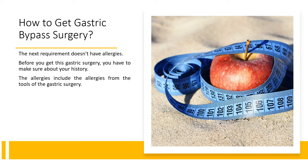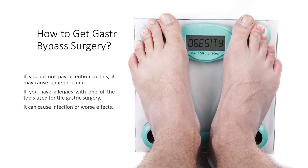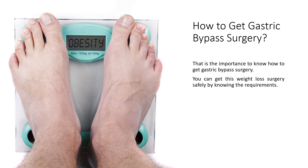The next requirement is not having allergies. Before you get this gastric surgery, you have to review your allergy history. The allergies include allergies to the tools used in the gastric surgery. If you do not pay attention to this, it may cause some problems. If you have allergies to one of the tools used for the gastric surgery, it can cause infection or worse effects.